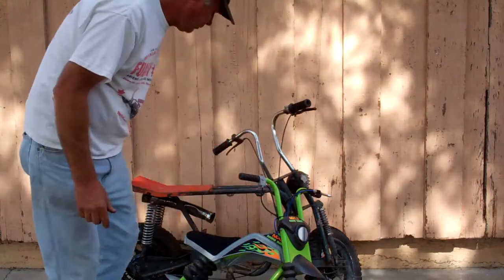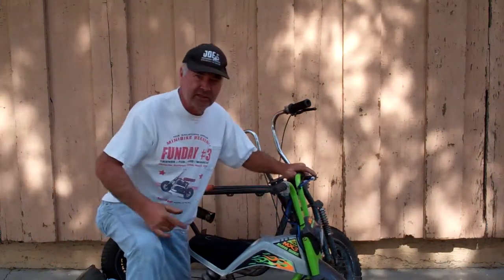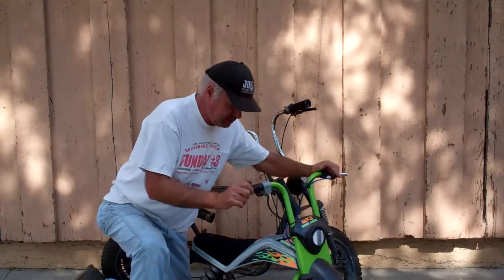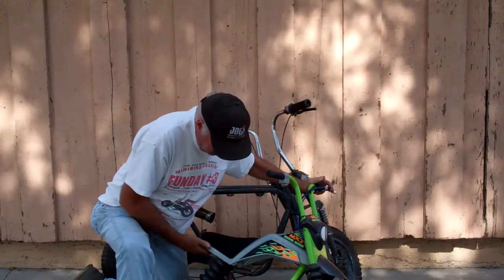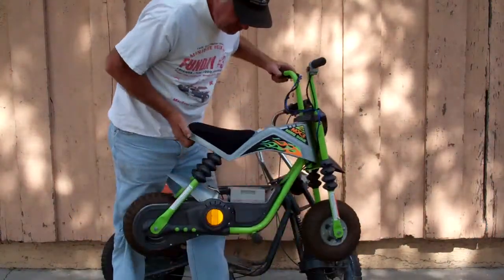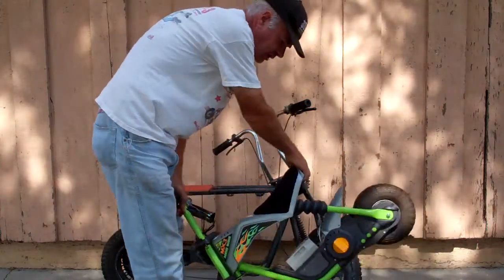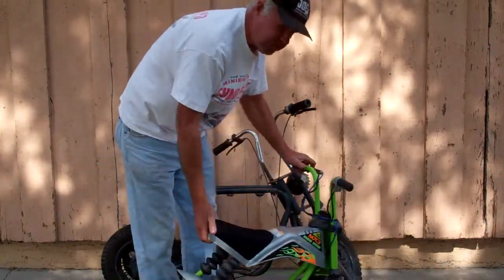I got this little thing here — $20 for this little MX mini bike, MX3. It's a little small battery-powered mini bike. Anyway, it's in pretty good shape. It's missing the little cover that goes over the battery, but it's in good shape all the way around. Can't beat that for 20 bucks.